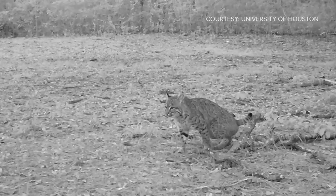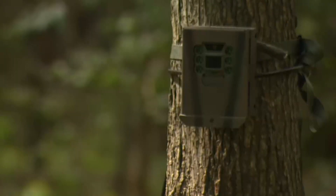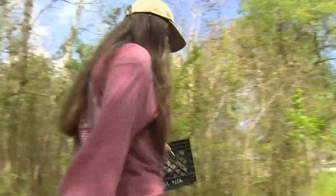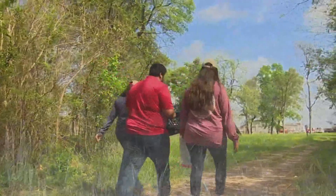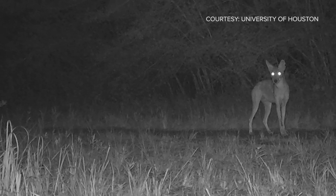In America's fourth largest city, the trio will return in 14 days to check out what the camera confirms is walking among us. Melissa Correa, KHOU 11 News.